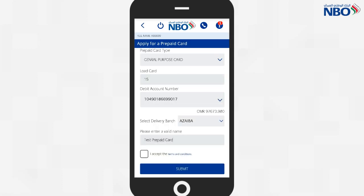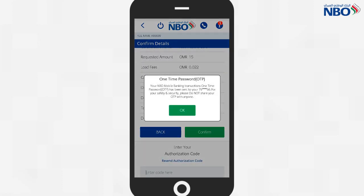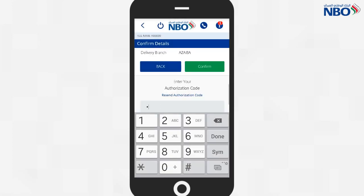Accept the terms and conditions and click on submit. Click on confirm and you will receive a one-time password via SMS. Enter the password in the required field, then click on submit.